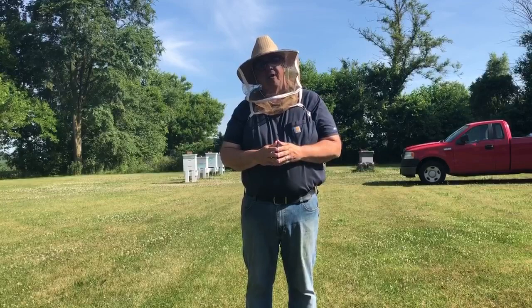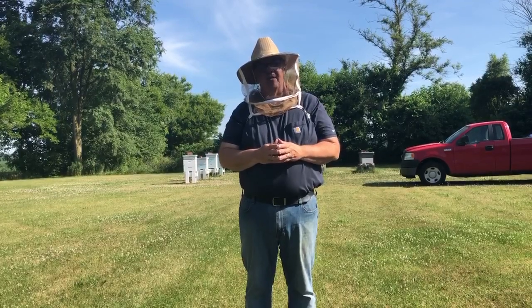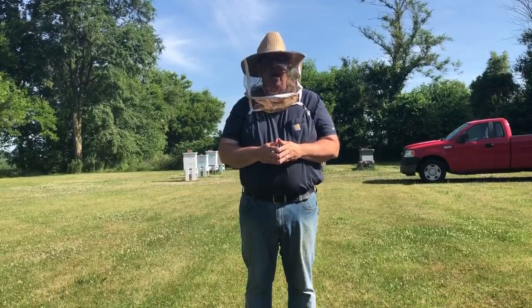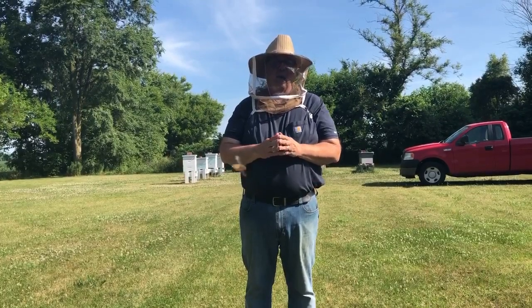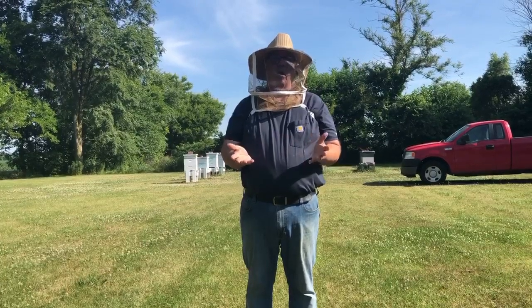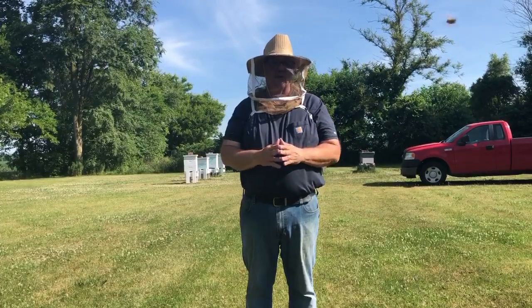In future videos I want to talk to you about the damage this has done to the US bee industry and how this is really hurting our ability to keep bees in the United States for our own use as far as producing food.